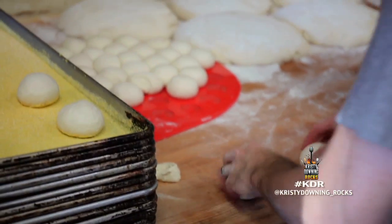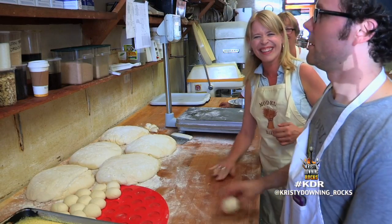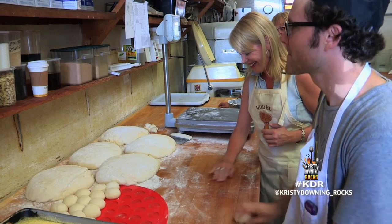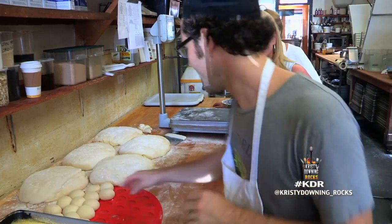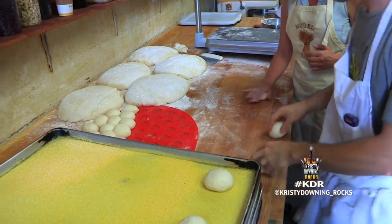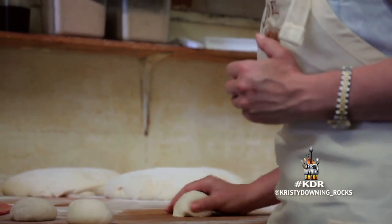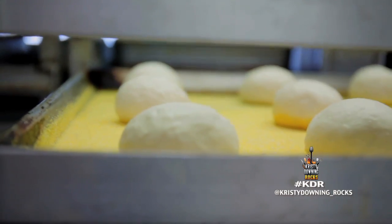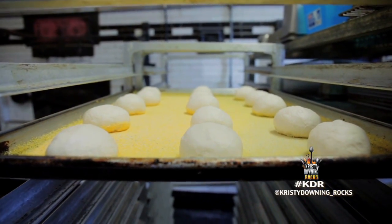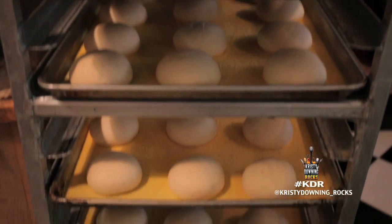Gordon's been baking for 10 years. How many muffins do you think you've baked? It's hard to calculate — at least 100,000, probably more. It takes practice, but I'm finally rocking the rolling technique. We're done shaping, but the dough has to proof again for a couple of hours. Making the Model Bakery English muffins requires lots of time and patience.